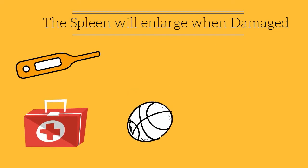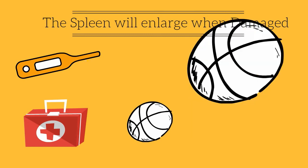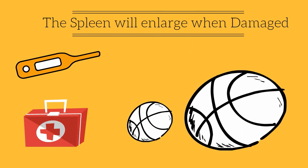When damaged, or when you are fighting a series of infections like mono, the spleen can enlarge from the size of a softball to the size of a volleyball. It becomes very tender and can be dangerous.